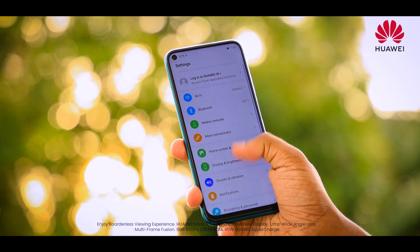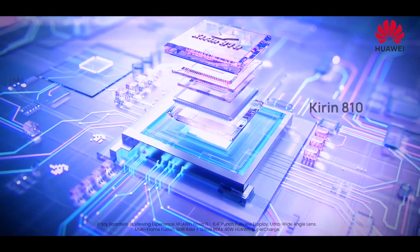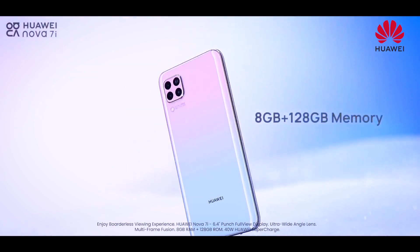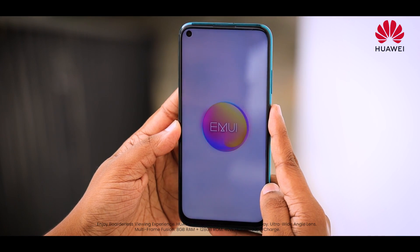The Nova 7i has a great design and is available at a competitive price range. You can use 8GB RAM to optimize Huawei's EMUI interface.